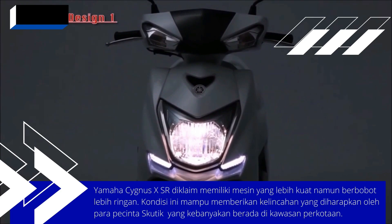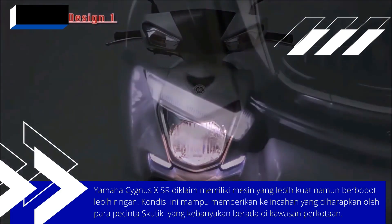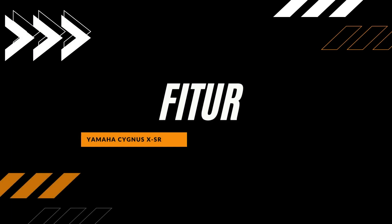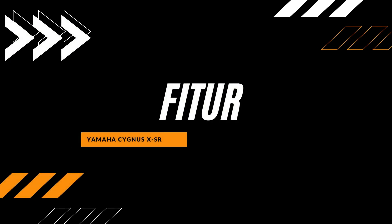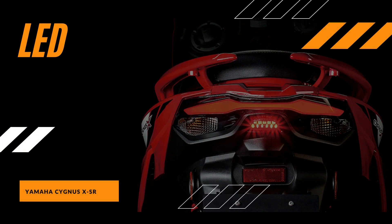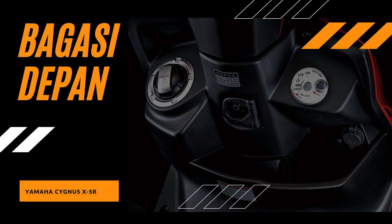This motorbike is based on the Cygnus X platform. It adopts a rear shock absorber with a three-stage spring pre-adjustment feature and exclusive color graphics to emphasize the sporty impression.